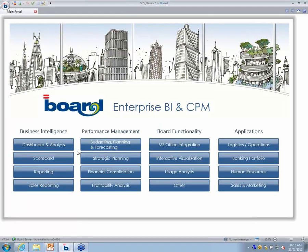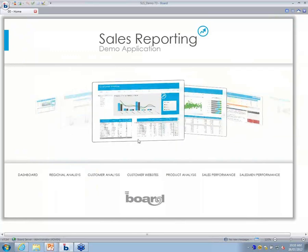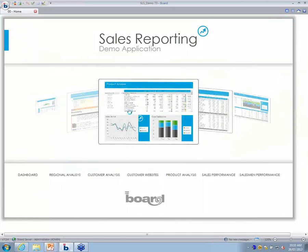This is a sample central portal for Board. Each of these buttons will open up another screen. As you can see, you've got operational areas like logistics and human resources, sales and marketing; performance management including budgeting, planning, and consolidation; and reporting with business intelligence dashboards and scorecards — all on one application. Click on the area you want and it takes you there. This isn't a PowerPoint, by the way — it's actually the application. Let's have a quick look at the sales reporting.